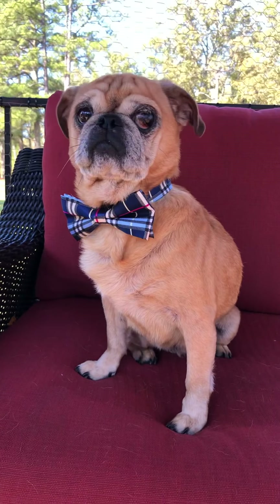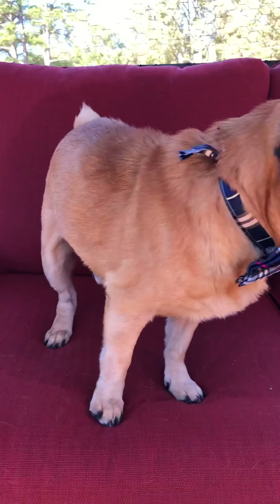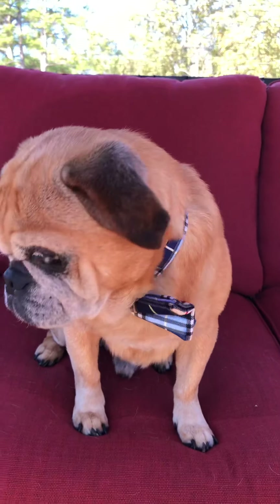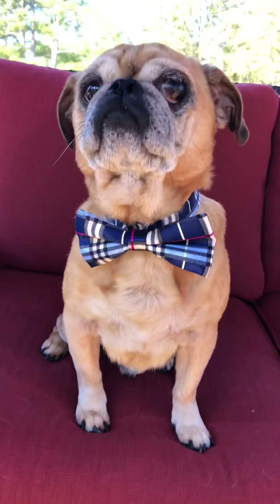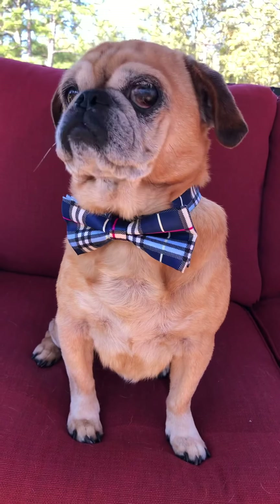This is Mr. Puggle Pants. Let me start off by saying: if you see him scratch, he was covered in fleas, so they're gone now but his skin has a little bit of irritation, so he's still a little itchy. If you see him scratch, that's why, but that'll clear up in no time.